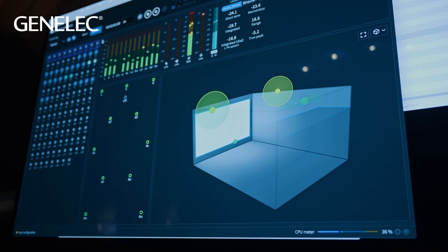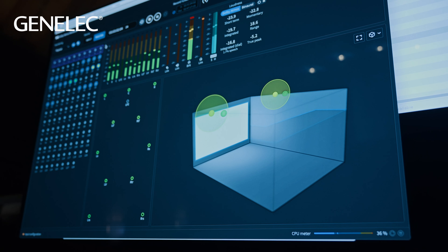My studio setup is Pro Tools, MTRX — the new interface with a lot of inputs and outputs. I left the big control surface because I work a lot directly with the screen. I'm more precise with the mouse without faders, so we have the S1 now. I left the S6 because it doesn't take up so much space.